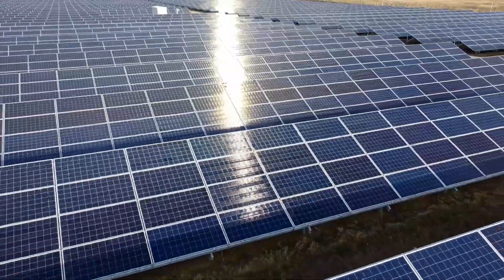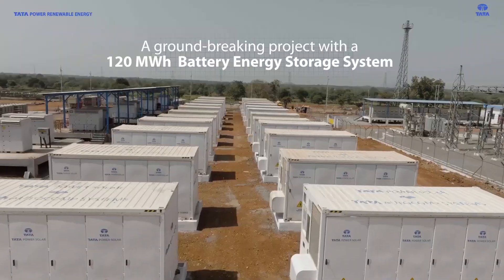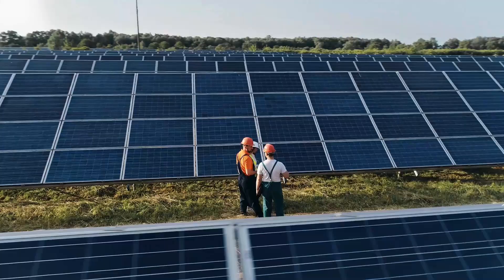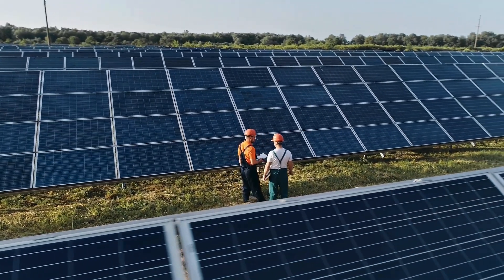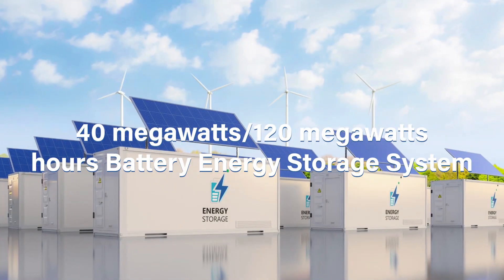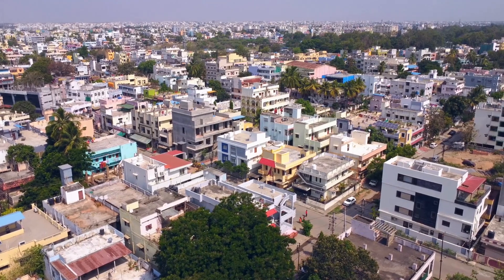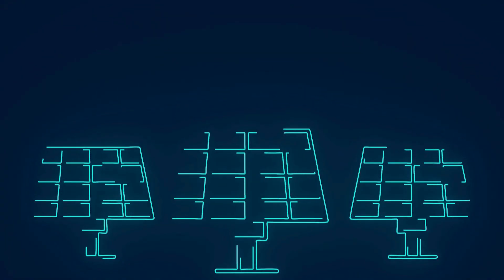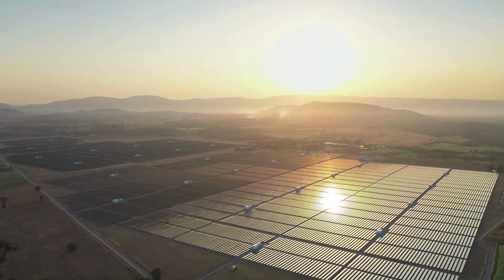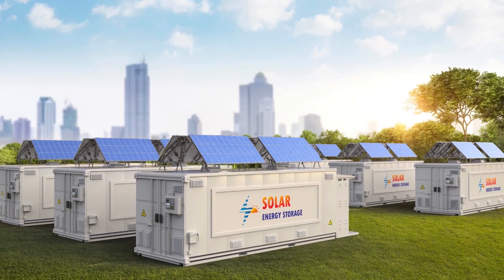One of the most groundbreaking examples of this is India's largest solar power plant with integrated battery storage, located in Chhattisgarh. This solar plant is a landmark project, not only in terms of scale, but also in its use of advanced technology. With a capacity of 100 megawatts and a 40 megawatts, 120 megawatt-hours battery energy storage system, this project in Rajnandgaon, Chhattisgarh represents a significant leap forward in the country's renewable energy ambitions — a model for future solar plants, showcasing how India can harness the power of the sun while addressing energy storage challenges.